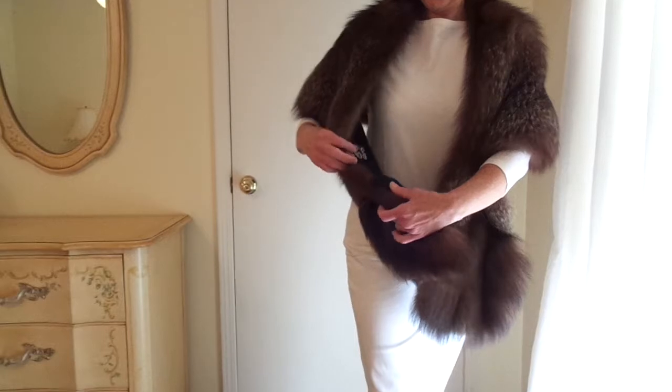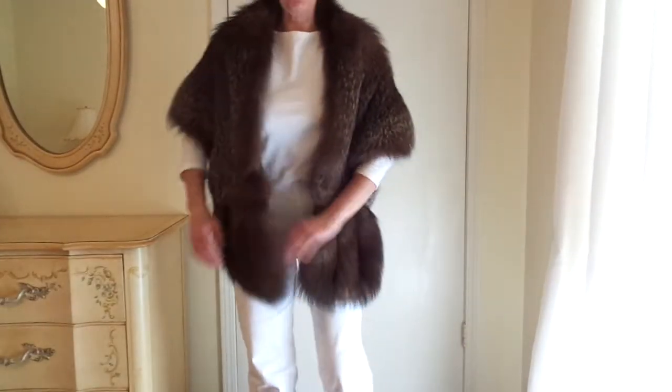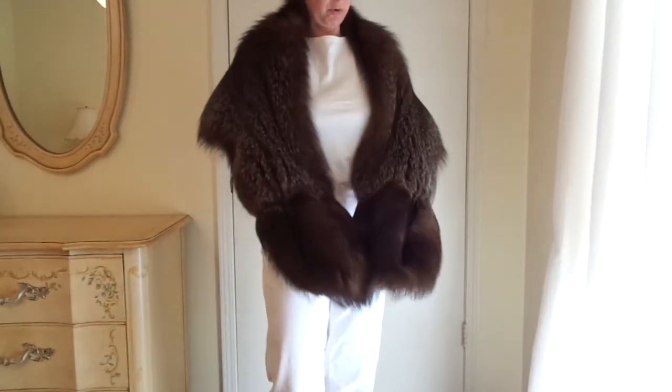It does have a monogram — three letters that appear to be sewn on, so you could remove those if you wanted to.